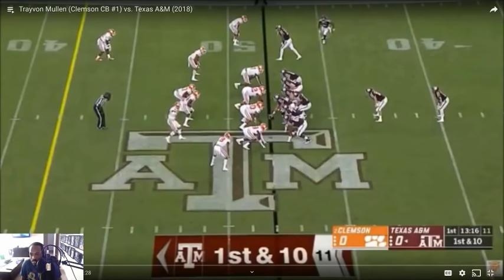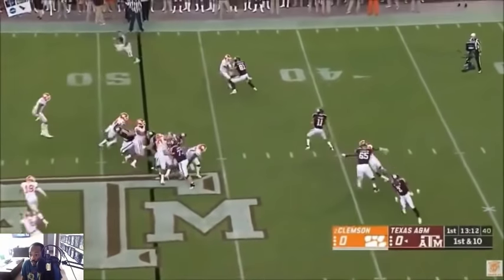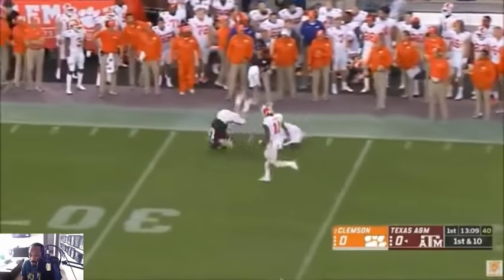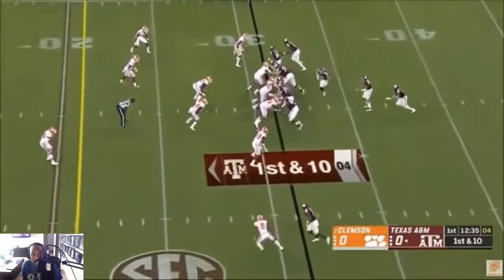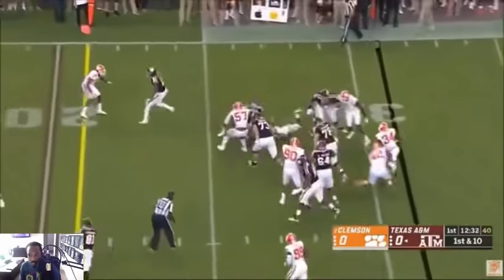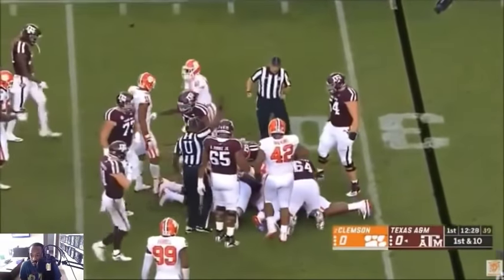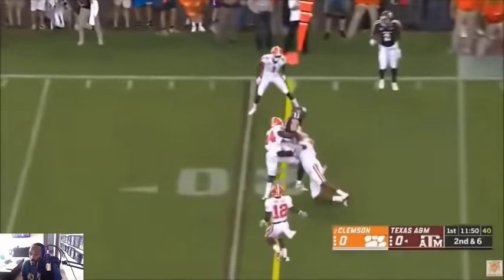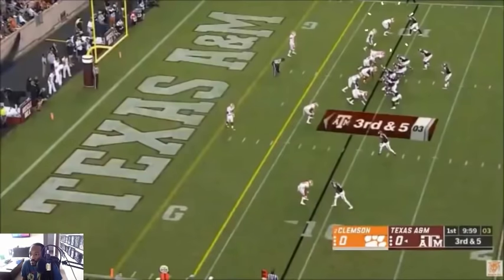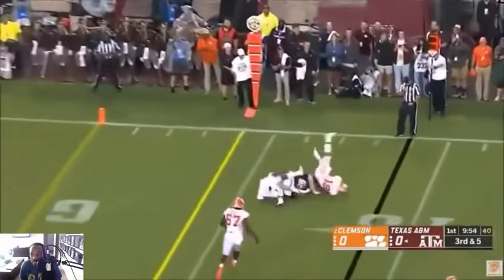Alright, Trayvon Mullen out of national champion Clemson Tigers. He is number one if you didn't know. I do like his height — he's got to put on a little bit of weight, but his height is great.